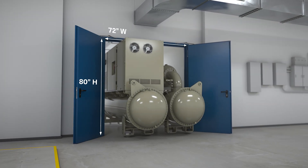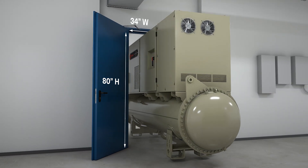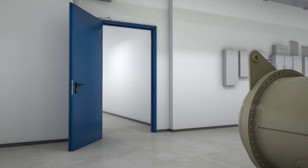The Agility Chiller fits through standard double doors without disassembly, and can even be split into two sections for access through single door passages.